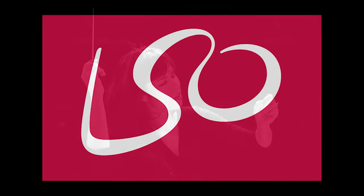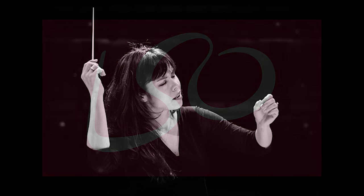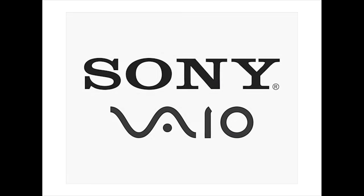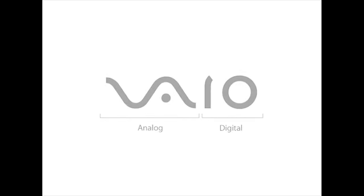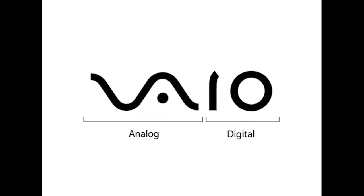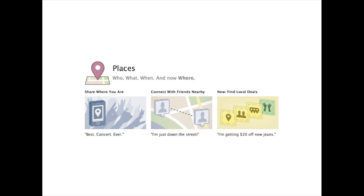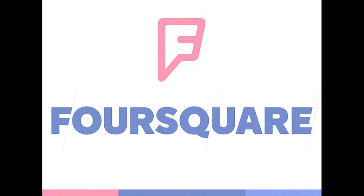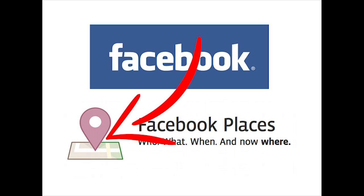Number 4. Sony's VAIO brand has been a computer distributor since 1996 and they're known for their innovation in technology. They've made sure to display their progression in their logo, with the VA creating an analog wave and the IO creating a one and a zero as seen in binary code. Number 3. Facebook Places is a relatively new product and the main competitor with the company Foursquare. Take a look at the Facebook Places logo — do you see the four in the square with the pin drop dead center? We know how Facebook feels about their competitor.